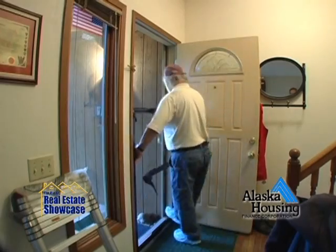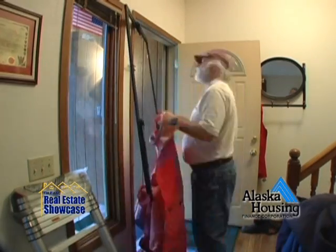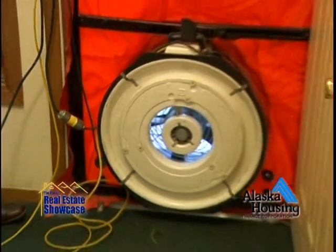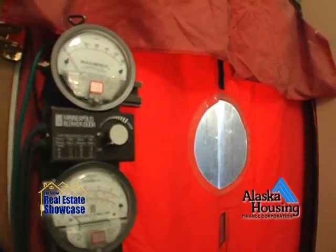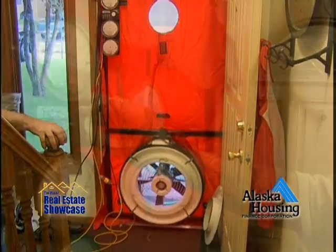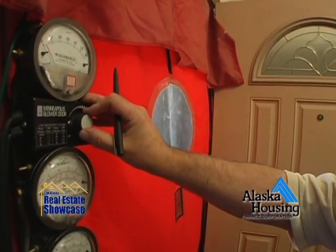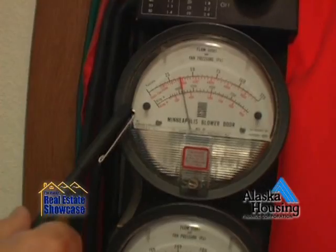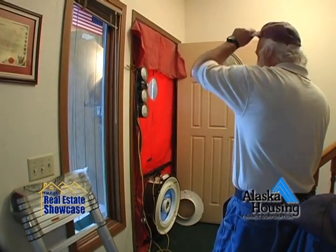He will be doing a blower door test — he's going to go to the front door of your house and he's going to put in a temporary door with a fan in the bottom of it. It's going to have gauges on it and a little controller. And with this, he's going to crank up this blower door fan so that it's actually sucking air out of the house. He measures it and sets it up at a certain rate so that he can tell how big a leak your house has.